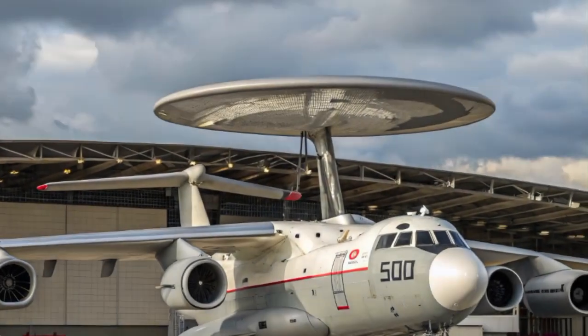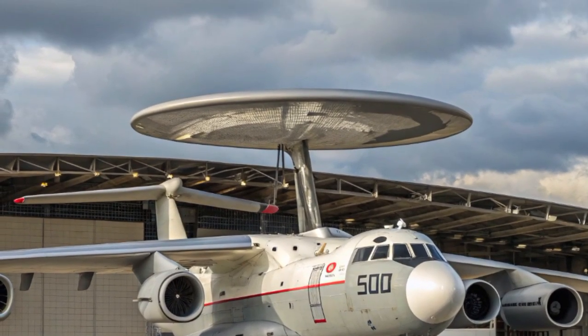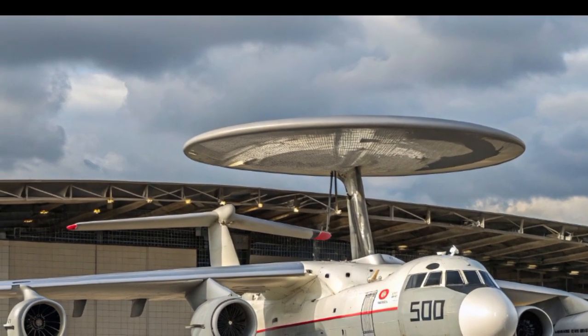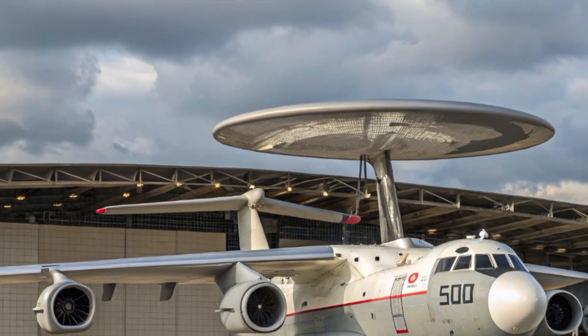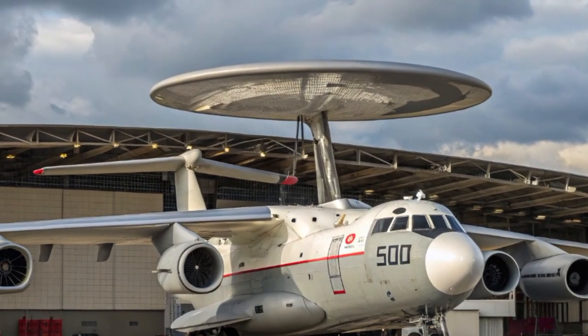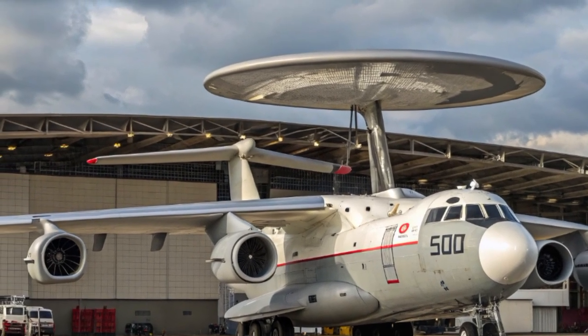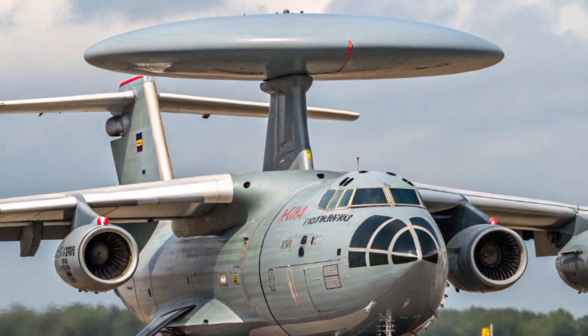The Beriev A-50, also known as the Mainstay, has been one of the most recognizable airborne early warning and control aircraft in the world for decades. By 2025 it has gone through several modernizations, transforming it from a Cold War sentinel into a modern networked command and control platform. Today we'll explore every detail of the 2025 version of this legendary aircraft.